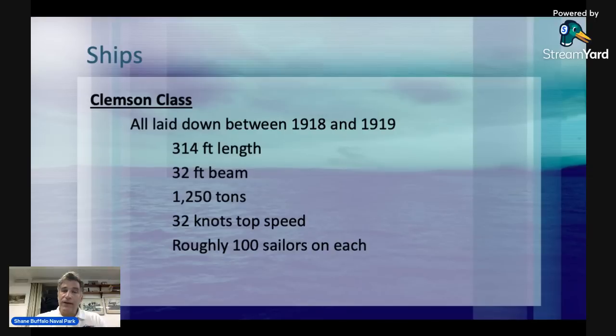All of the ships of the Honda Point disaster were of the Clemson class — 156 of them were created for World War II. All 14 in destroyer division 11 were constructed between 1918 and 1919. The general specs: they averaged about 314 feet in length, 32 feet at the widest beam. They're known as four-stackers, flush-stackers, or 1,200-tonners, with 1,250-ton displacement, 32 knots top speed, and roughly 100 sailors on each.